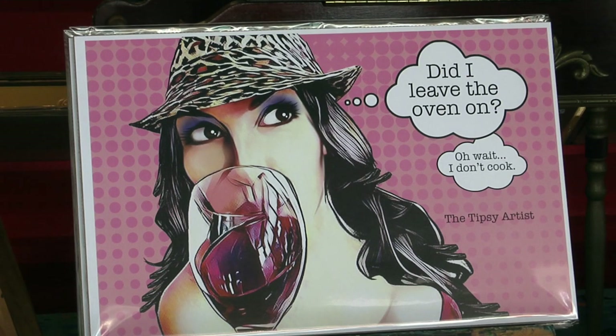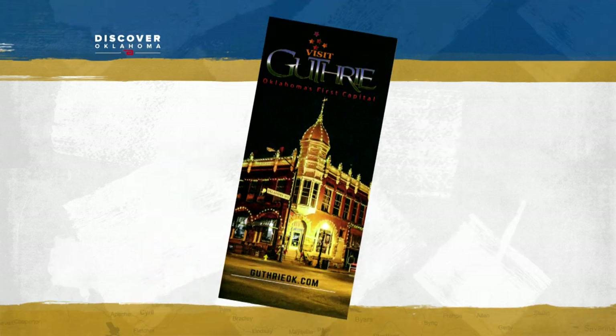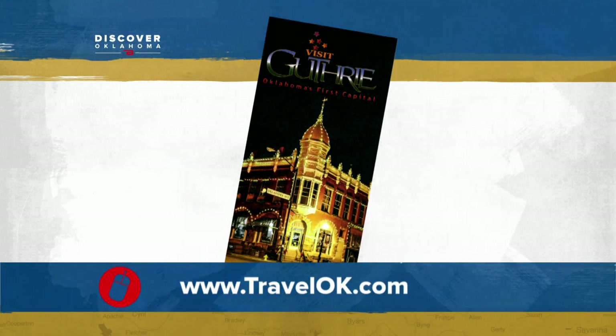In Guthrie, Oklahoma, I'm Angela Bucklew for Discover Oklahoma. If you're ready to plan your trip to Guthrie, we would love to send you a copy of our Guthrie brochure. Just head to TravelOK.com and click where it says Request Free Brochures.